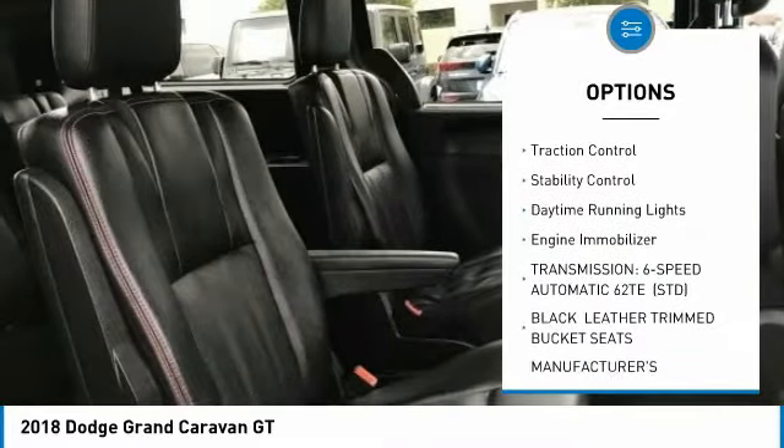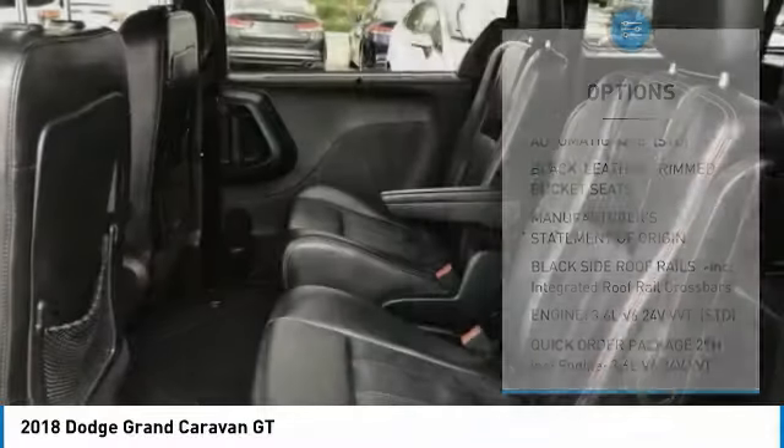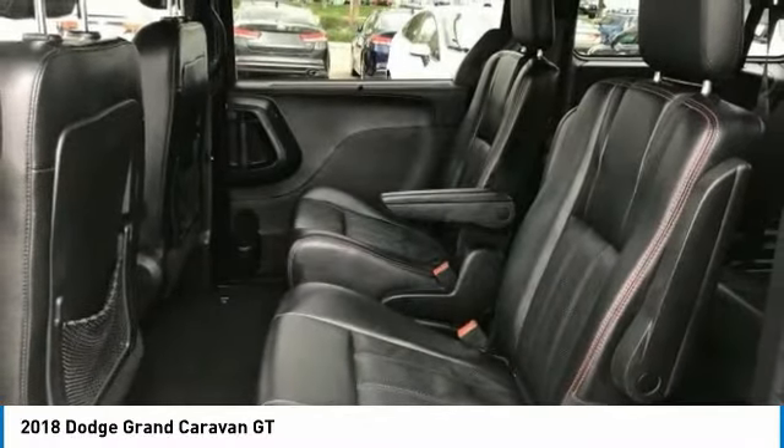Rear spoiler, power liftgate, brake assist, traction control, stability control, daytime running lights, engine immobilizer.